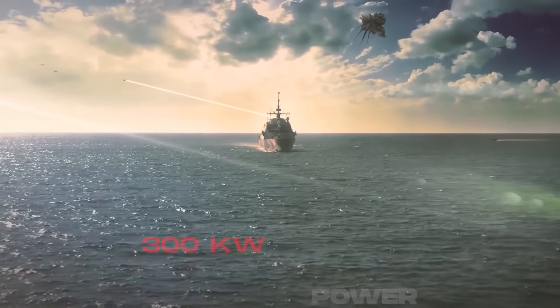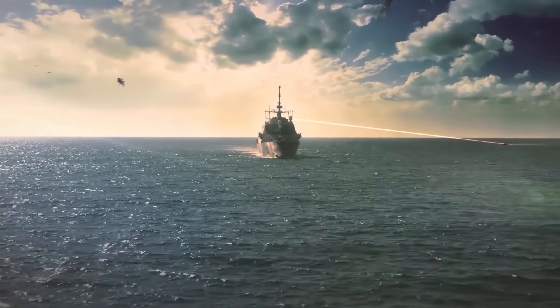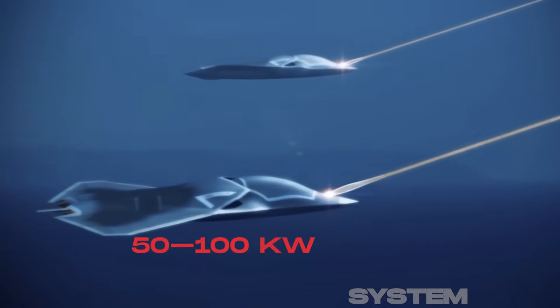The US is testing 300-kilowatt systems on warships with cooling plants the size of a truck. A single-engine fighter doesn't exactly have room for that. Could it still be done? Possibly. A smaller 50 to 100 kilowatt system could fit as a pod — strong enough to fry drones, blind optics, or disable short-range missiles.